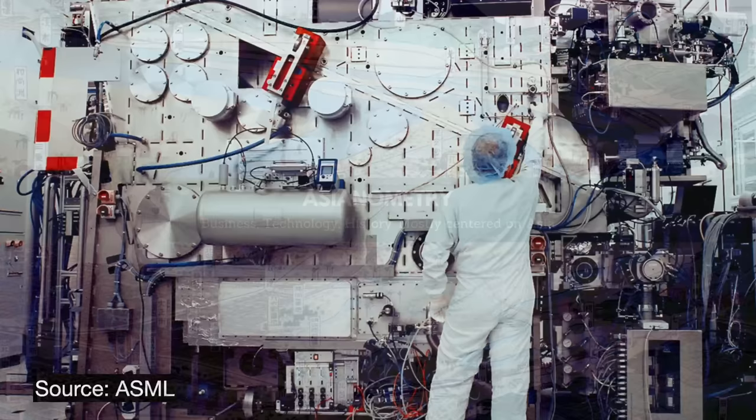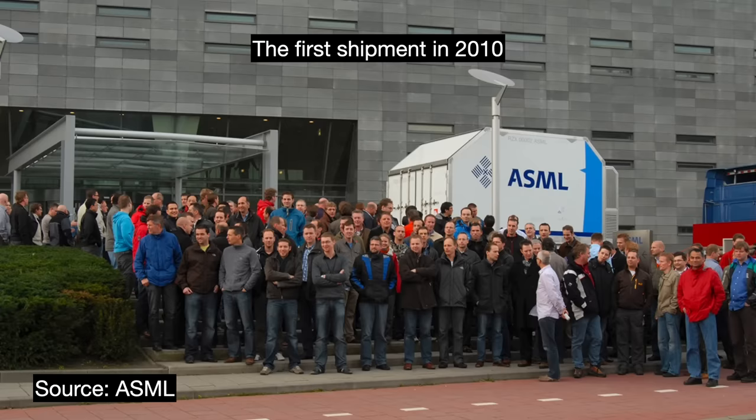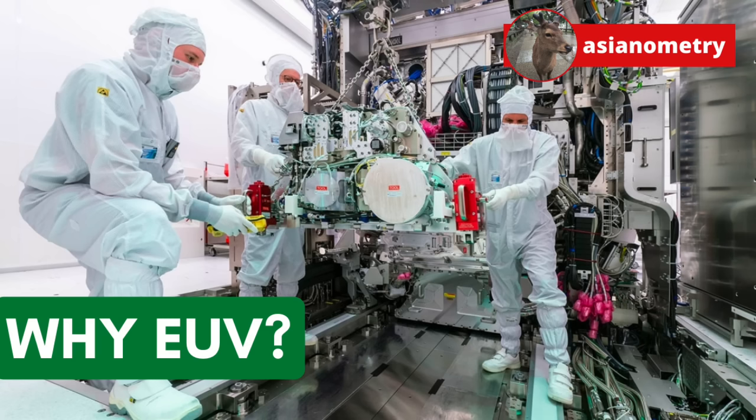In 1997, ASML and the rest of the semiconductor industry started looking at next generation lithography. They eventually decided on extreme ultraviolet lithography. But its development was delayed for a decade and cost billions of dollars. It raises the question: did they choose wrong? Was going with EUV the right thing to do? For this video, we're going to look at the decision of the century — why ASML and the rest of the semiconductor industry ended up choosing EUV.